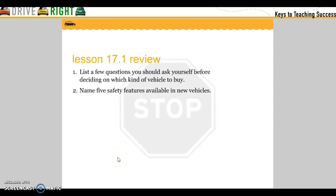Review: List a question you should ask yourself before deciding on which kind of vehicle to buy. Name five safety features available in new vehicles.